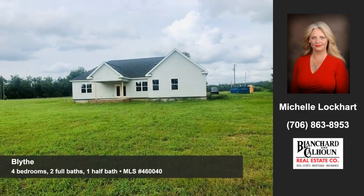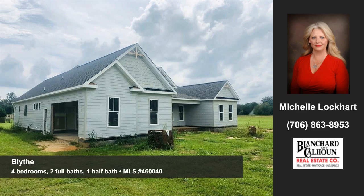To arrange your personal showing, contact Michelle Lockhart of Blanchard in Calhoun today.